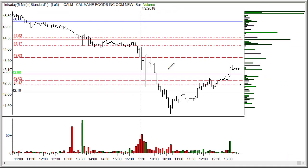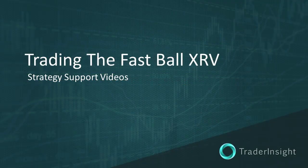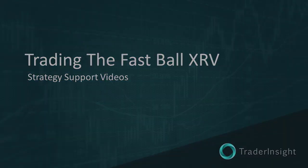Anyways, nice trade on CALM this morning. If you have any questions, shoot me an email at adrian@traderinsight.com. Hope you had a great trading day today and an even better one on deck for Tuesday. The best trader education anywhere, only from TraderInsight.com.